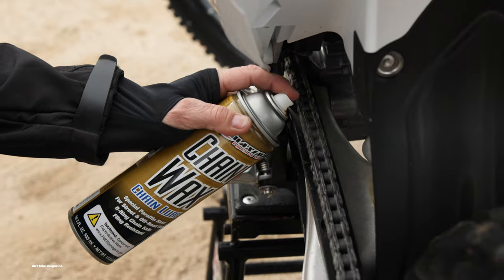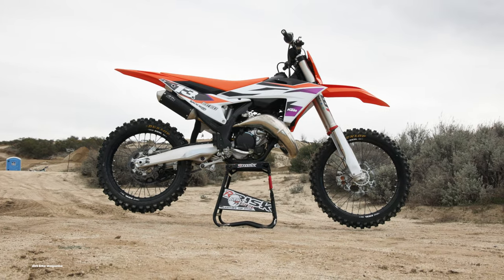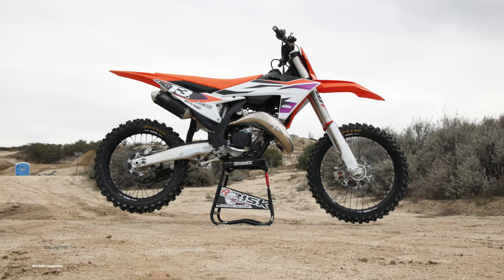Hey, what's up guys, welcome back to another Dirt Bike Magazine video. Today we're testing the 2024 KTM 125 SX two-stroke.